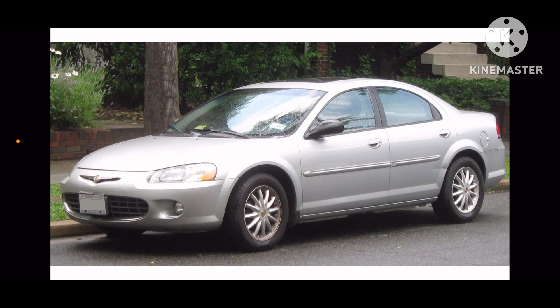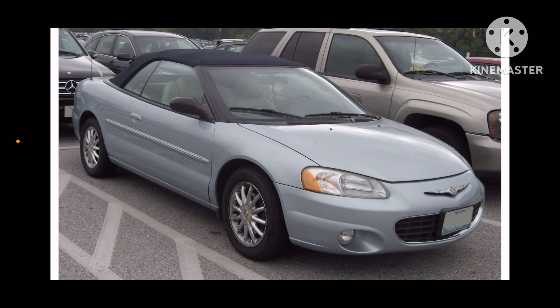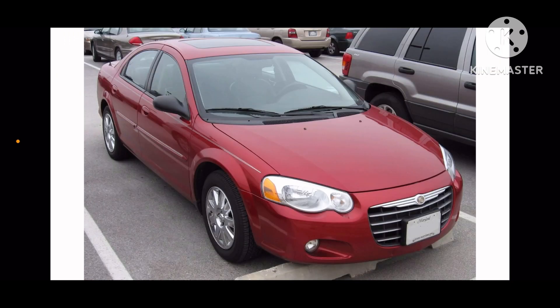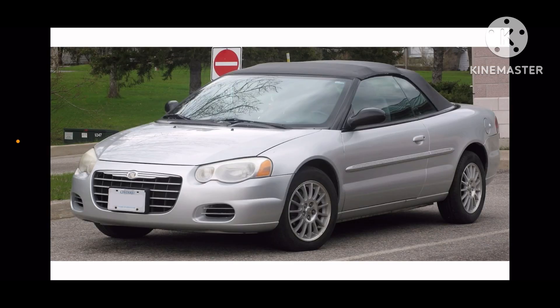Here is 2001 sedan, 2001 coupe, 2001 convertible, 2004 sedan, 2004 coupe, and 2004 convertible.